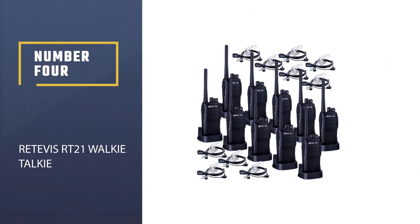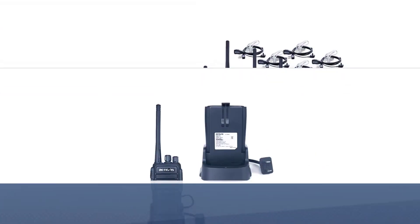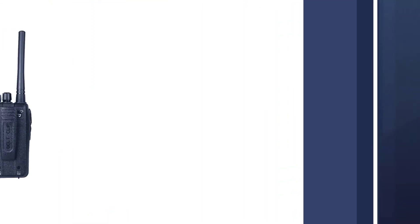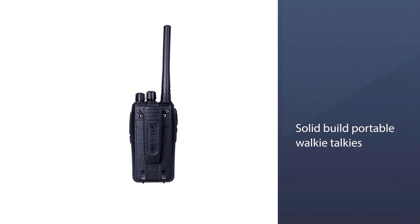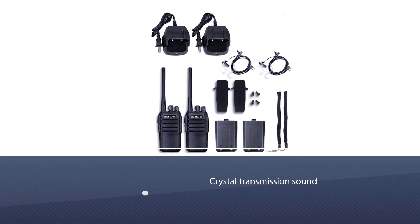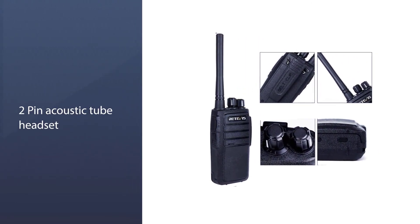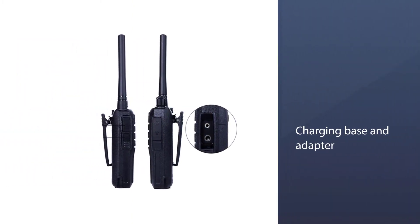Number 4: Retivis RT21 Walkie-Talkie. The Retivis RT21 has very great quality and can be used with a high level of ease. It comes with 16 channels. There is a scanner that helps to find open channels. With the help of encryption protocols, your conversations can be kept private and safe from interception. It is effective both as an indoor and an outdoor two-way radio. If used in a residential area, they work well within a radius of two to three blocks.